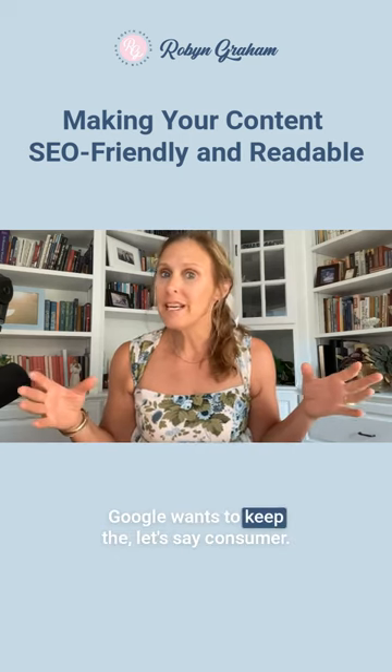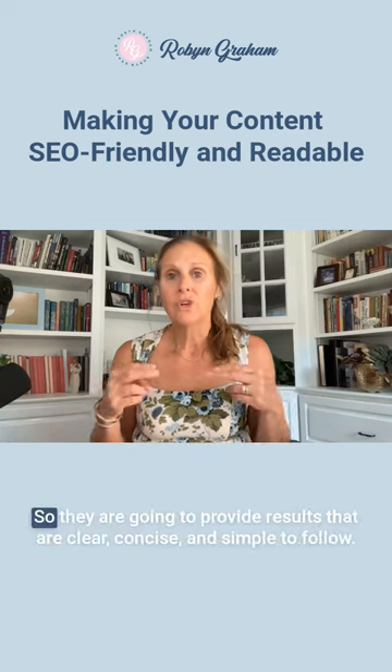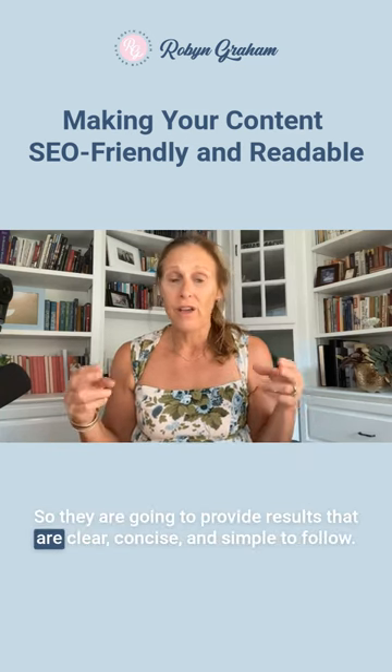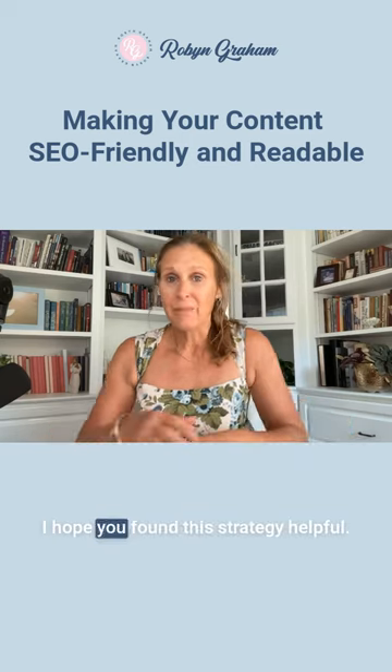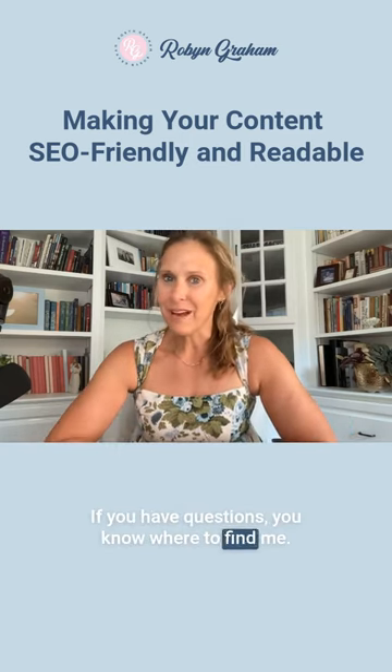Google wants to keep the consumer or the searcher happy. So they are going to provide results that are clear, concise, and simple to follow. I hope you found this strategy helpful. If you have questions, you know where to find me.